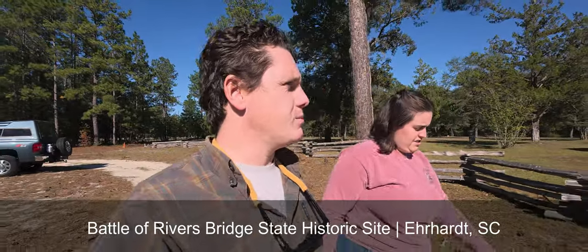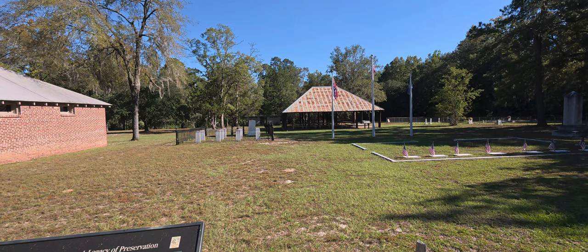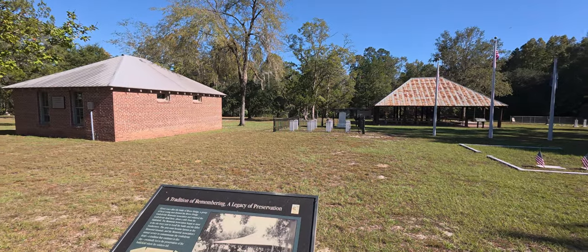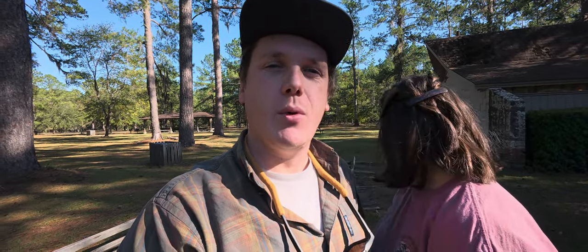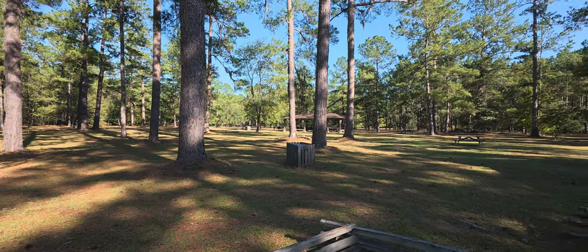So we made it to the Battle of Rivers Bridge State Park. It's a state historic site, mostly all about the battle that took place here during the Civil War. There's a museum and a park office that we're gonna go check out and get our ultimate outsider stamp. It's basically just like a memorial for the battle that took place here between the Union and the Confederates during the Civil War. But we got our stamp.